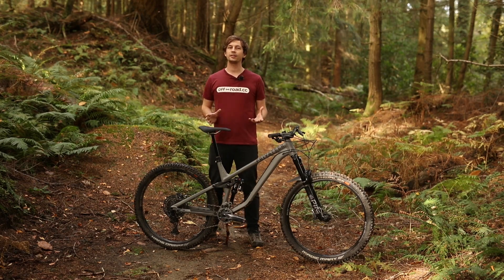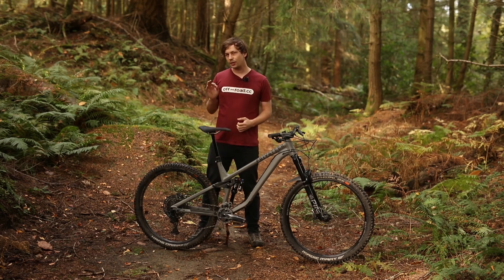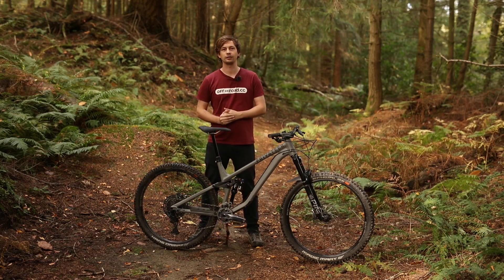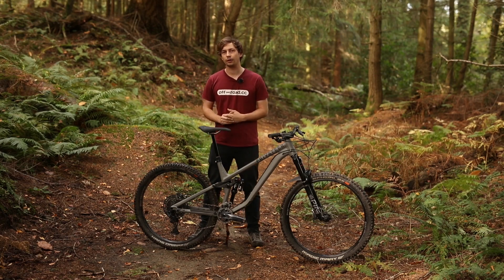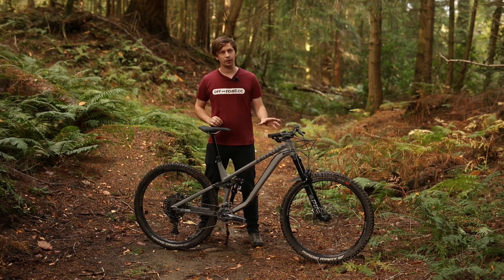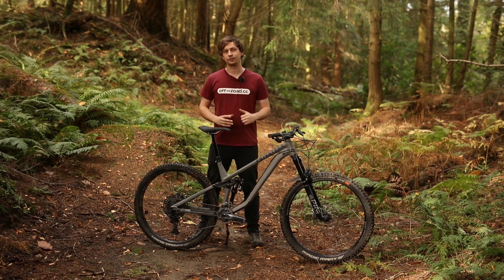The Privateer 141 takes everything that we know and love about Privateer's 161 enduro bike but tones it down just a touch to create a more trail-friendly package. While this bike's aesthetic may be tarnished just a bit by the odd weld here or there, this bike's all about the cracking kit for the money and a super progressive geometry. This is the full review.